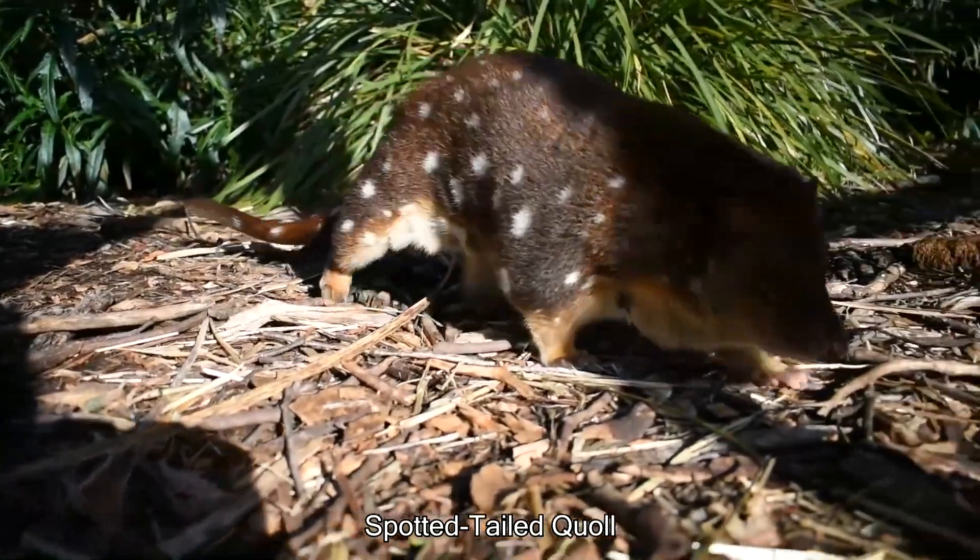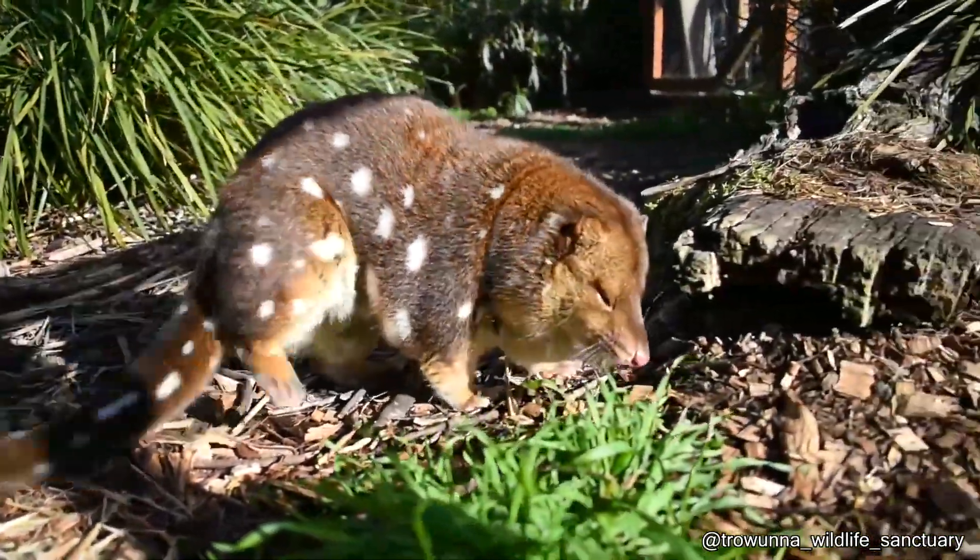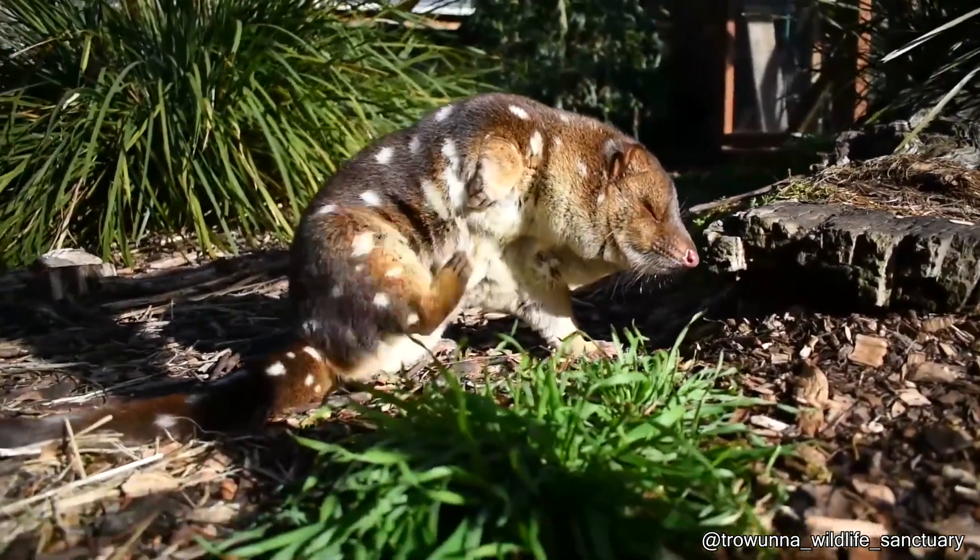This is a spotted tailed quoll. It might look like a rodent, but it's actually a marsupial and it loves to eat small animals like birds.